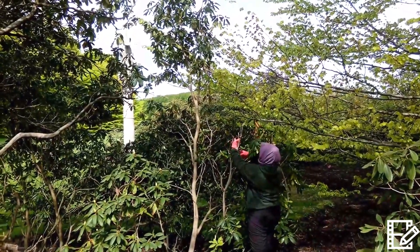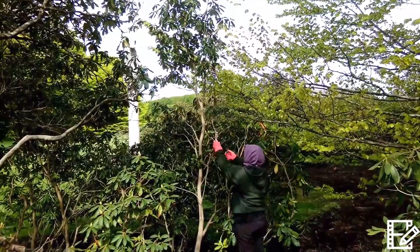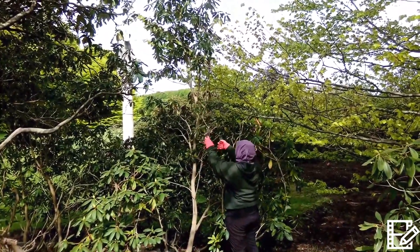Here is the Rhododendron flower. I do clean-up pruning, such as removal of dead, diseased, or damaged branches from this flower.